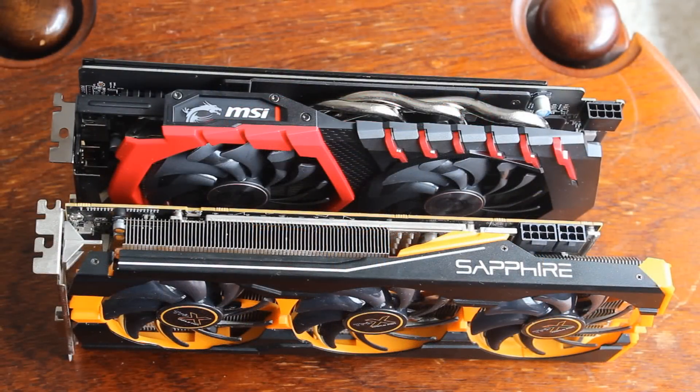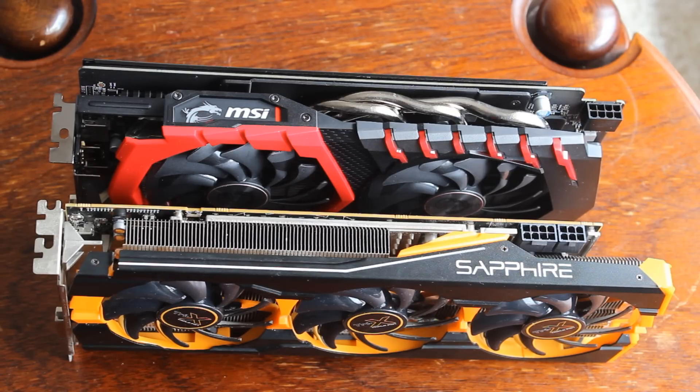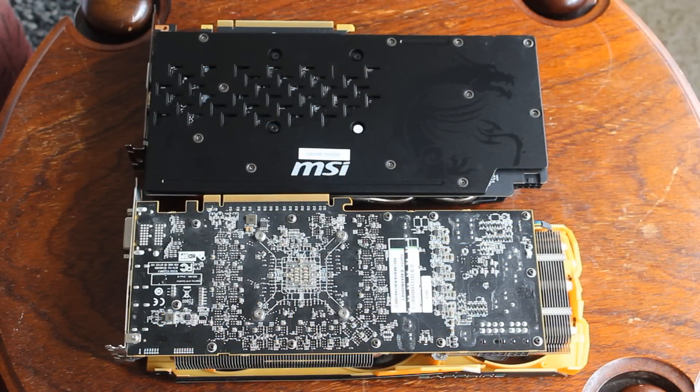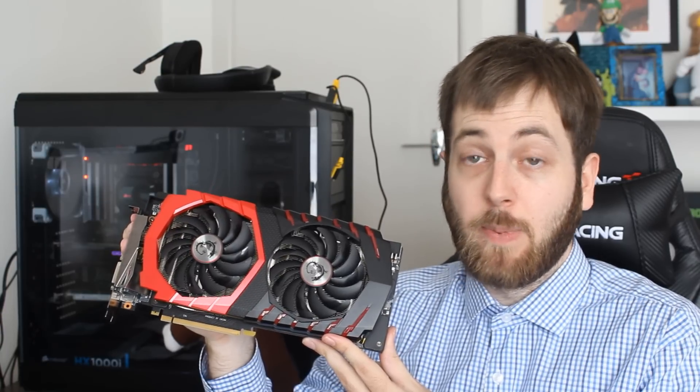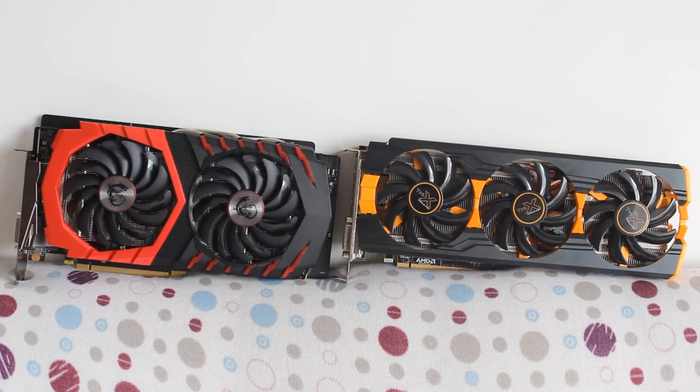Now let's talk about TDPs. The 290 has a 300-watt TDP and the 1060 has a 120-watt TDP — a pretty massive discrepancy. Memory-wise, the R9 290 gets 4 gigabytes of GDDR5 at 5,200 megahertz on a 512-bit bus. The 1060 is a 6-gig model, so it's 6 gigabytes of GDDR5 at 8,000 megahertz on a 192-bit bus. Much higher memory speeds on the 1060, but the bus width is quite a bit less than the very wide 512-bit bus on the R9 290, which will play into the benchmarks as we go up through the resolutions.